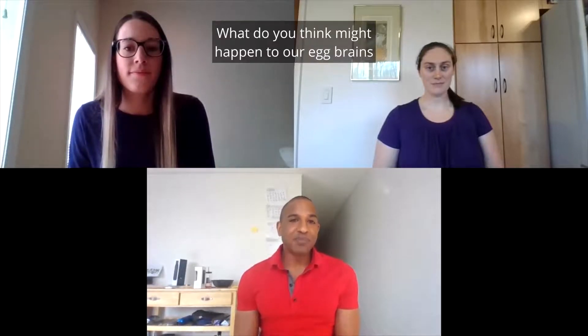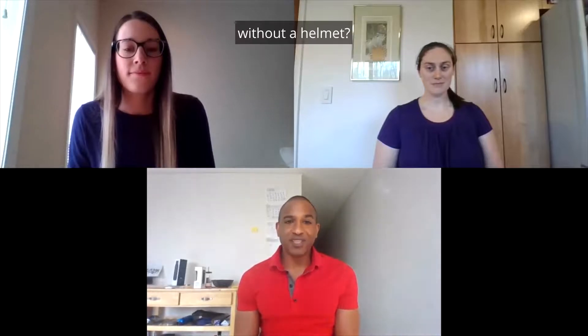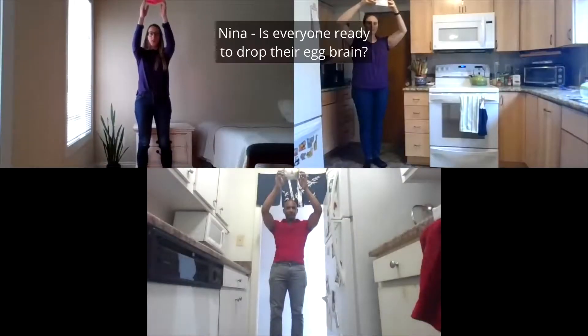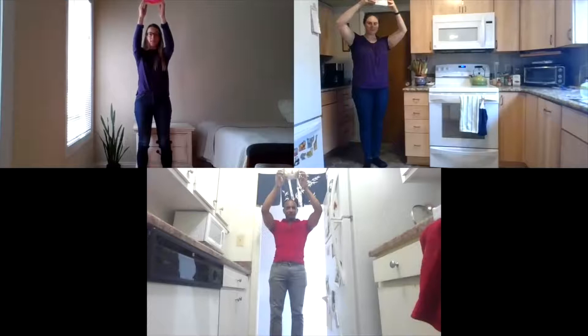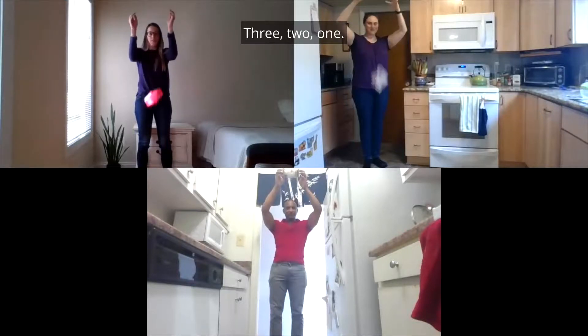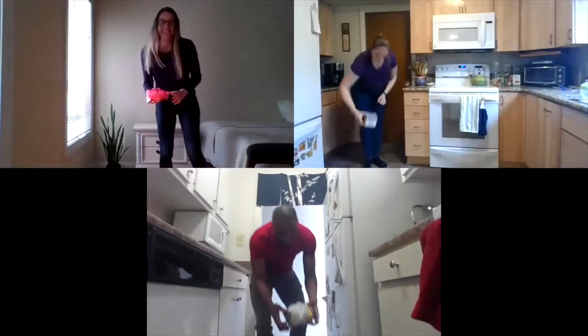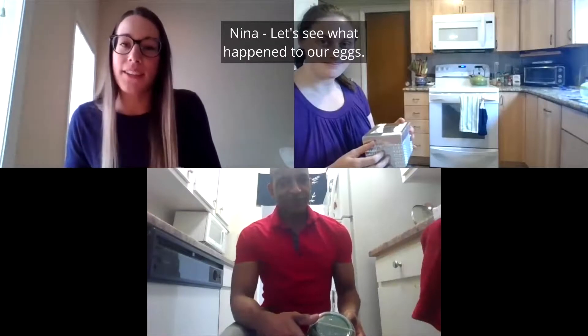What do you think might happen to our egg brains without a helmet? Is everyone ready to drop their egg brain? 3, 2, 1.